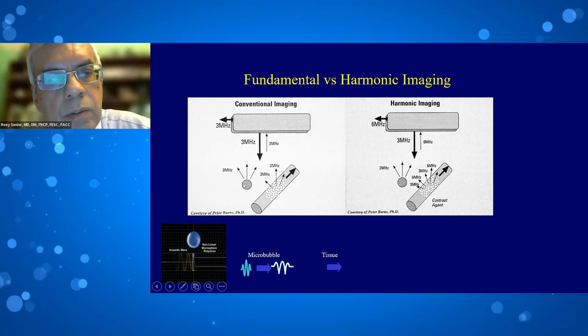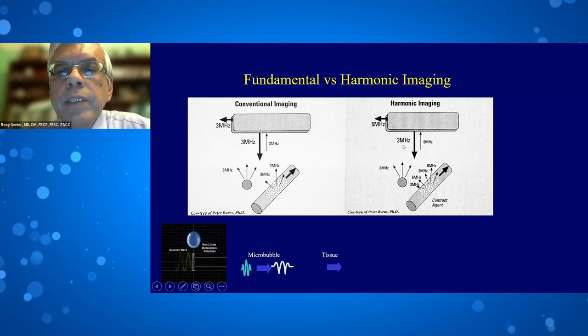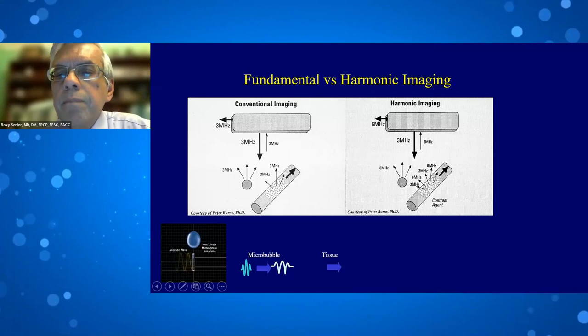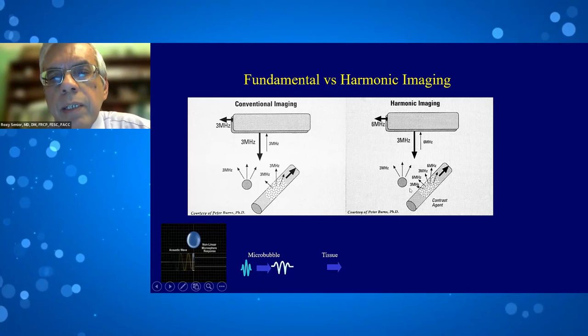Harmonic imaging uses a transducer that transmits at a certain frequency — in this case 3 MHz — and receives at multiples of that frequency, in this case 6 MHz. Both tissues and microbubbles respond this way. So if microbubbles and tissue both respond similarly to fundamental and harmonic imaging, how do we actually image the microbubbles?